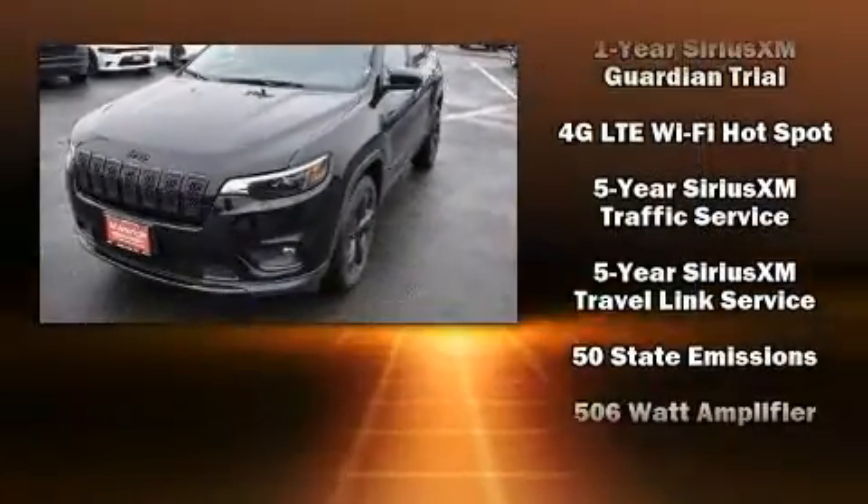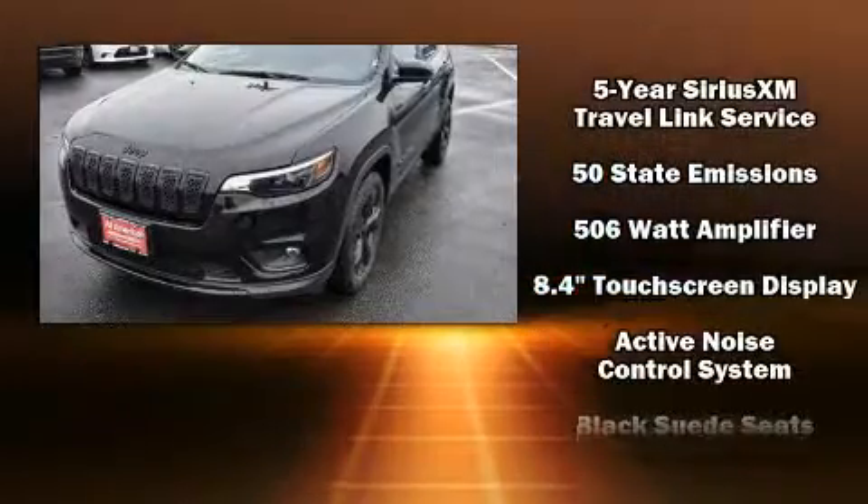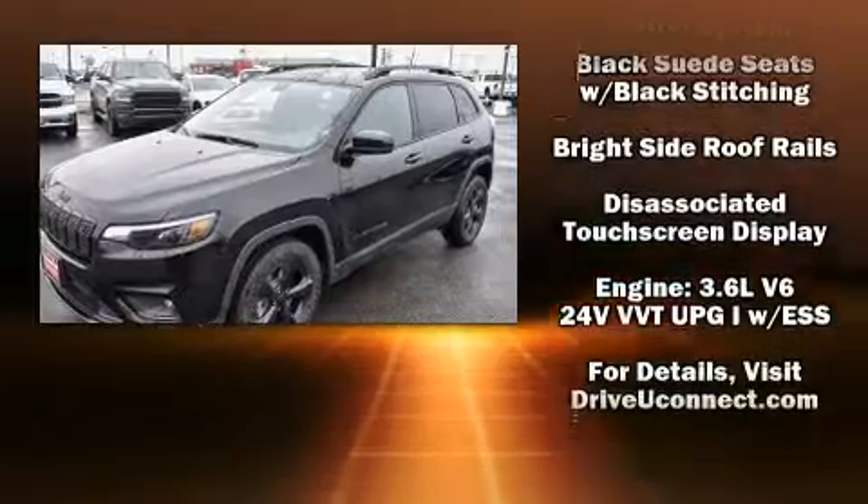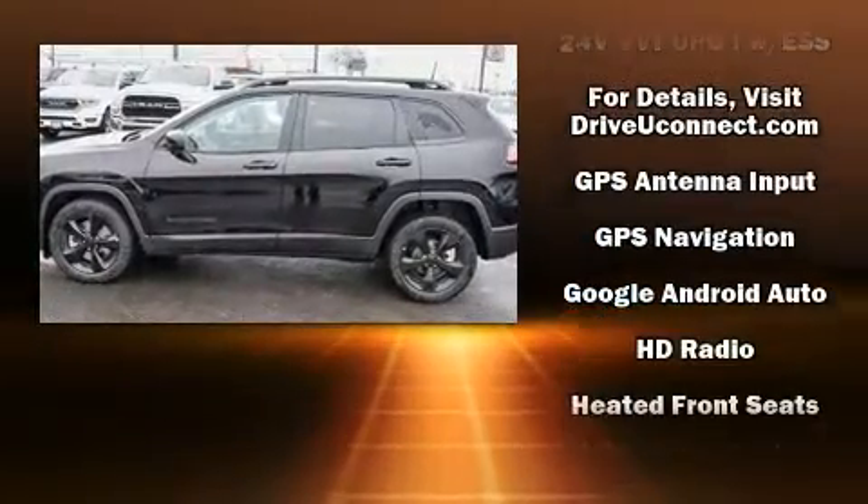Jeep prioritized comfort and style by including voice-activated navigation, a trip computer, heated door mirrors, a power rear cargo door, remote keyless entry, and power windows.